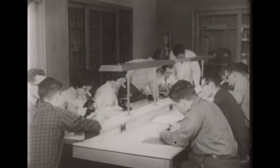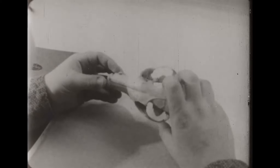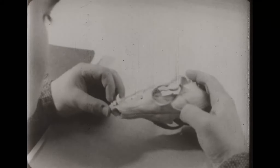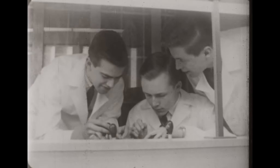In the zoology lab, much time is spent over microscopes. The intricacies of bone structure must be learned. This is the skull of a dog.